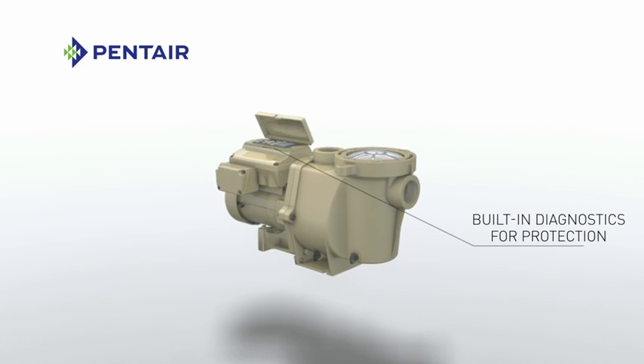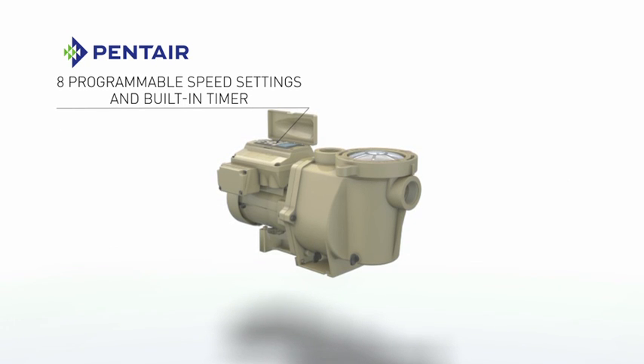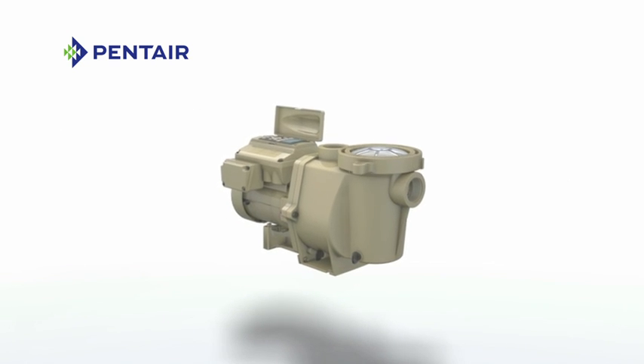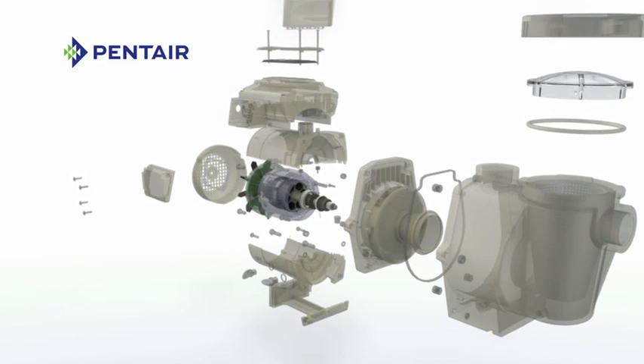IntelliFlow features durable, time-tested performance. But the reason more people are buying IntelliFlow is for its massive energy savings.